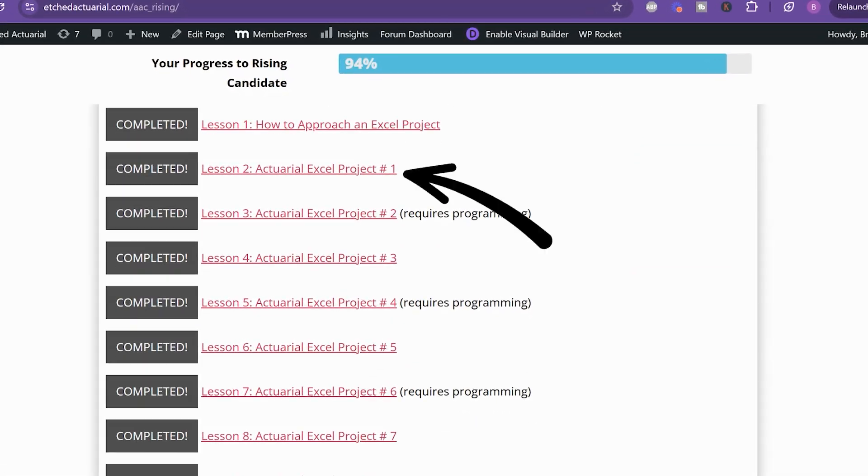The ideal situation would be to do Excel projects that are actuarial-based. An example is to create an annuity calculator that tells your clients exactly when they can expect annuity payments based on the plan they've selected. This is actually project number one in the Actuary Accelerator Community, but it's something you could try on your own. If you want all the instructions, the AAC is the place to be — link in the description.